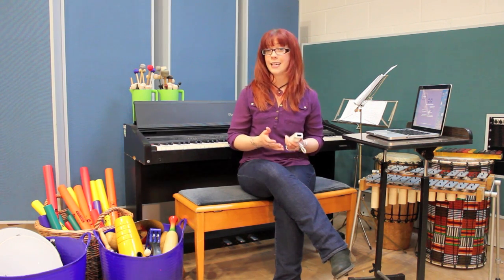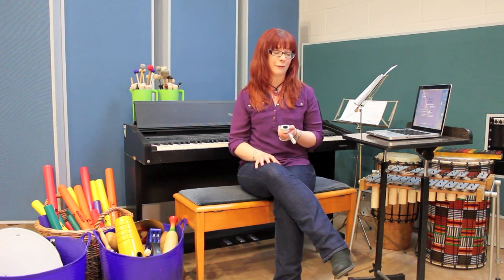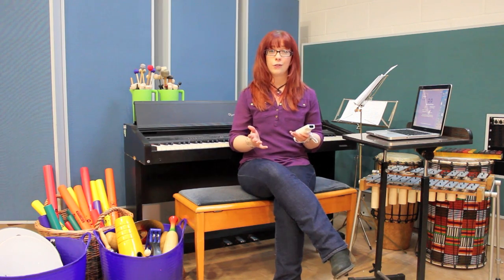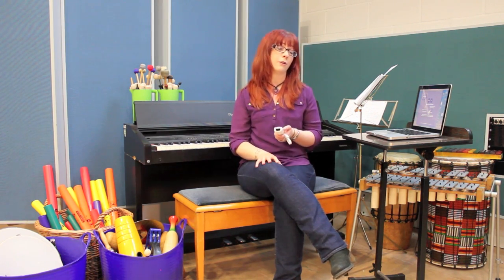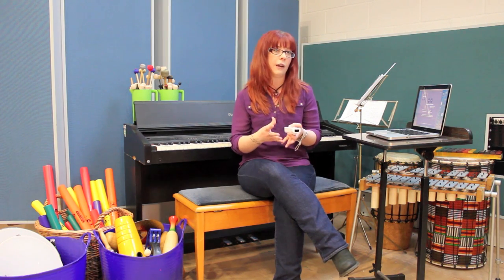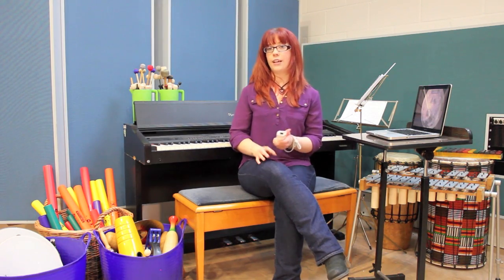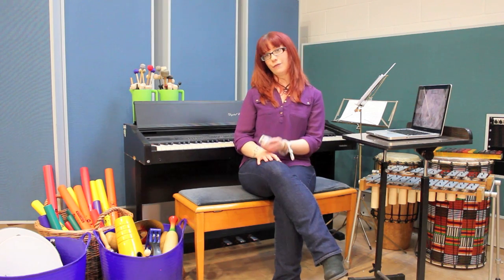My reasoning behind using the Wii Remote is that not only is it inexpensive, but it's something that most people are familiar with. The Wii is a family console and it is often the first console a child will own, which means it has a cool factor to it. Kids are already familiar with it, have probably used one, and know how to use one. It's something within their culture that they're comfortable with, and it's a great way to break down generational boundaries and to get kids involved in music.